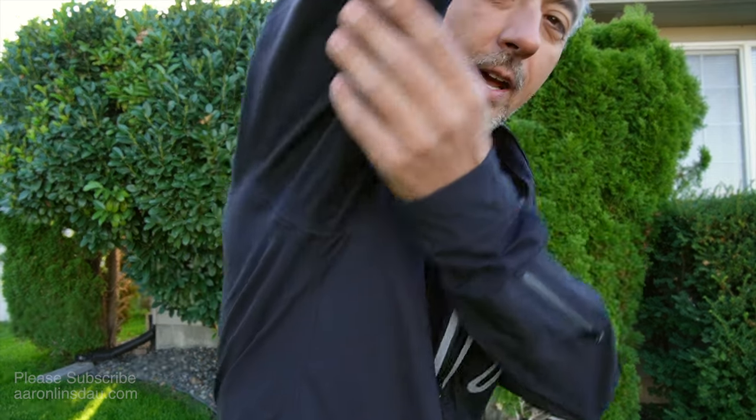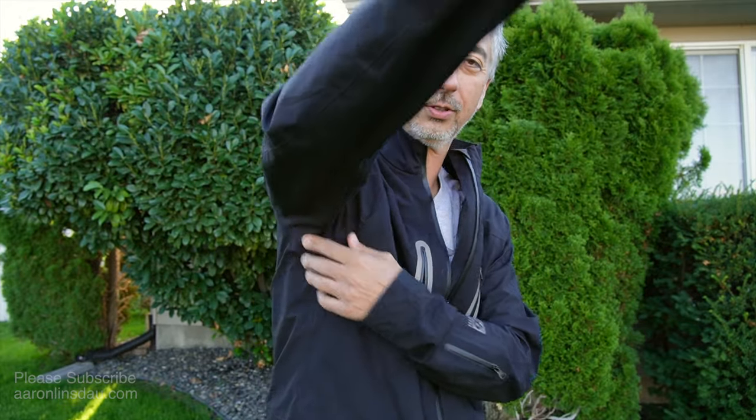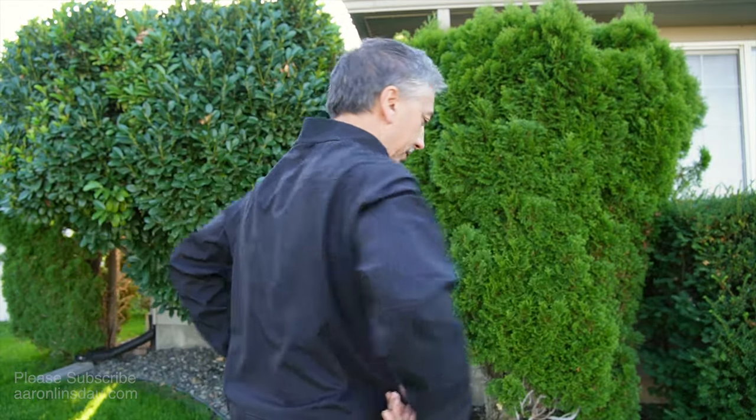It's very comfortable. It does not have pit zips, which I like because pit zips tend to allow rain through them just by the nature of how they are — it's pretty annoying. So it's nice not having those pit zips.